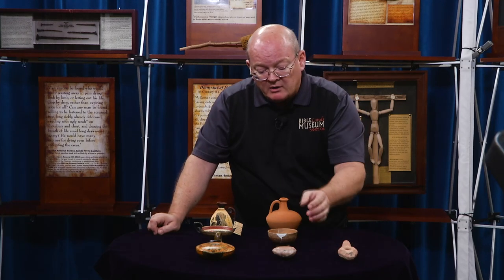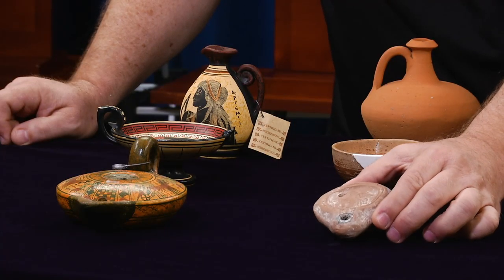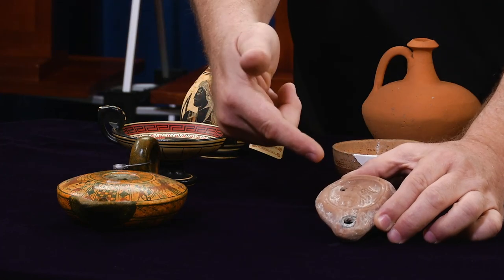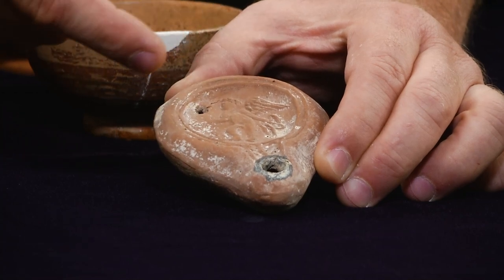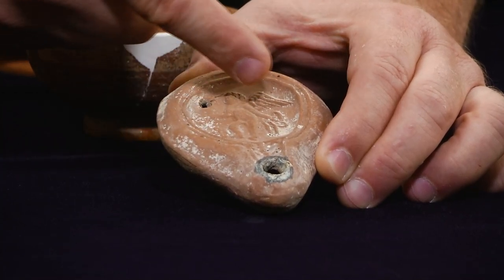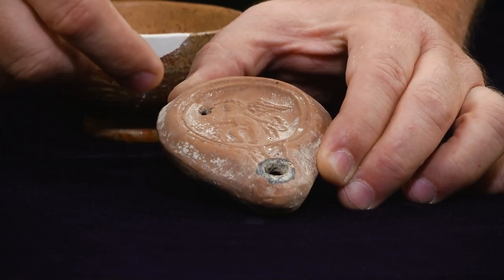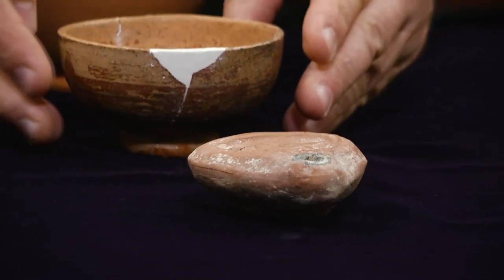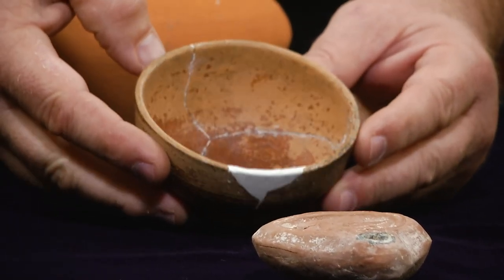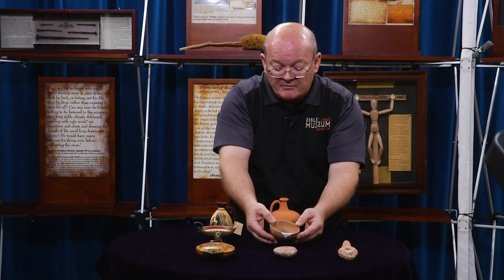Now, this row here, we have also an oil lamp, but this is a Roman oil lamp. And we see here, we know him as Cupid, but the god Eros — for erotic — and we see his image here. Again, the wick would go out this end and the oil inside. And then as we continue in the Roman period and look at this bowl, this is an authentic bowl that has been repaired. We see in the Roman use the utilitarian style of the pottery.